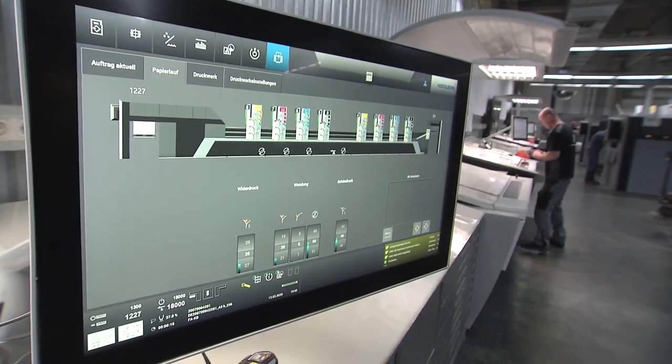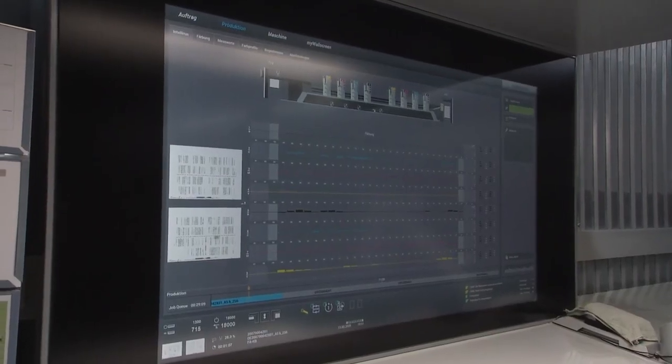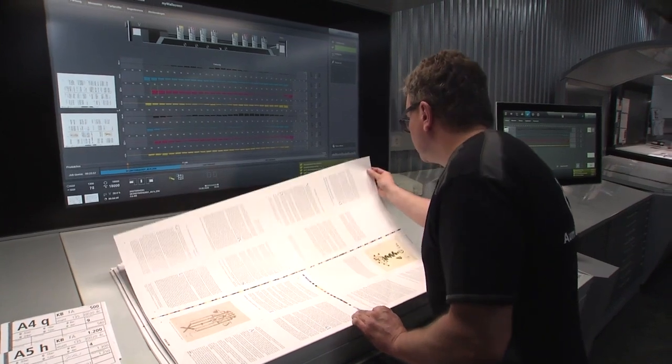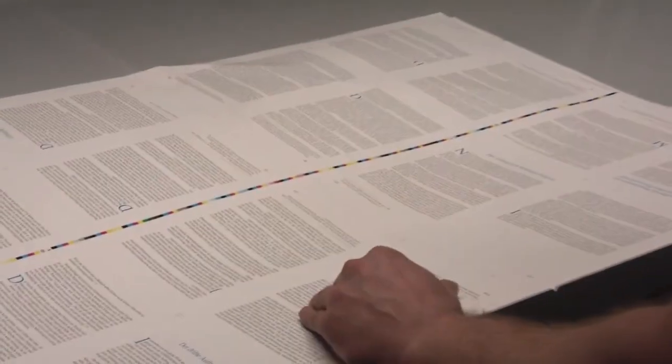Heidelberg continues to be a market and technological leader. We are the ones driving the subject of digitization in our industry, with the goal of better managing all the challenges our customers are facing with the help of data-driven solutions and models. IntelliRun is an example of a solution based on this data. The operator sees context-specific indications and pointers on the wall screen about what activities and information are required to avoid time losses.